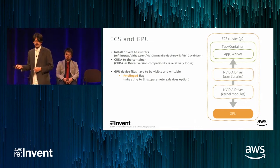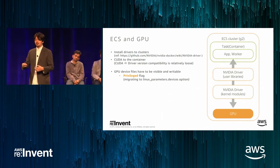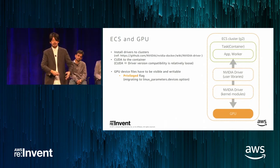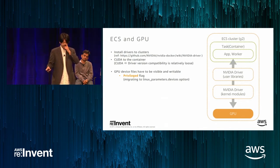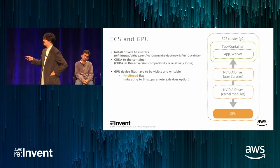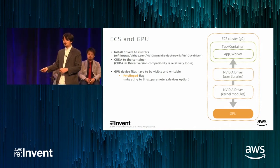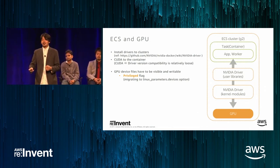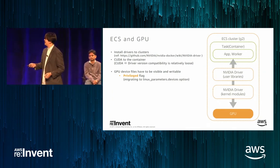In ECS, when using a container with a GPU, we need to set the privileged flag that opens privileged access to the GPU device. That was the situation when we first released this application. Now we have more detailed options like Linux parameters device options, so we are working on migrating from the privileged approach to Linux parameters options. This practice is well explained in NVIDIA Docker documentation.